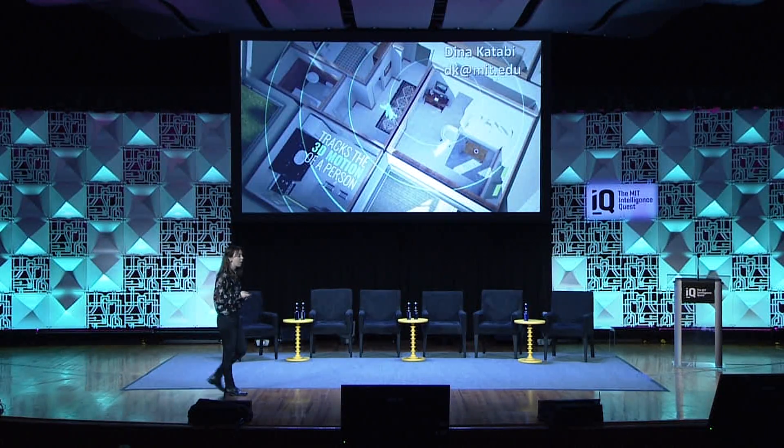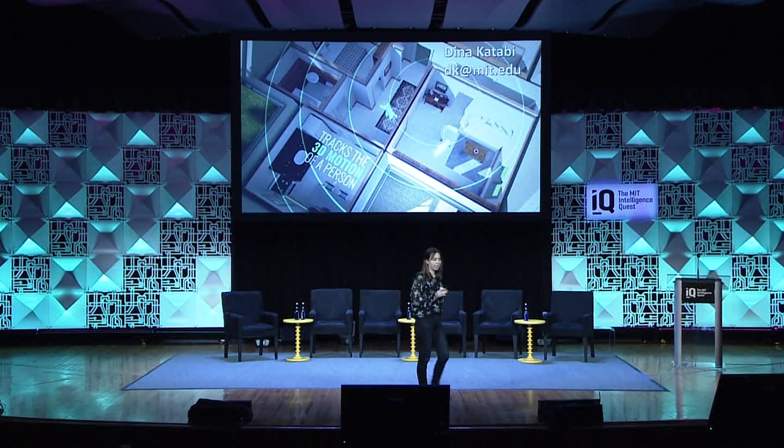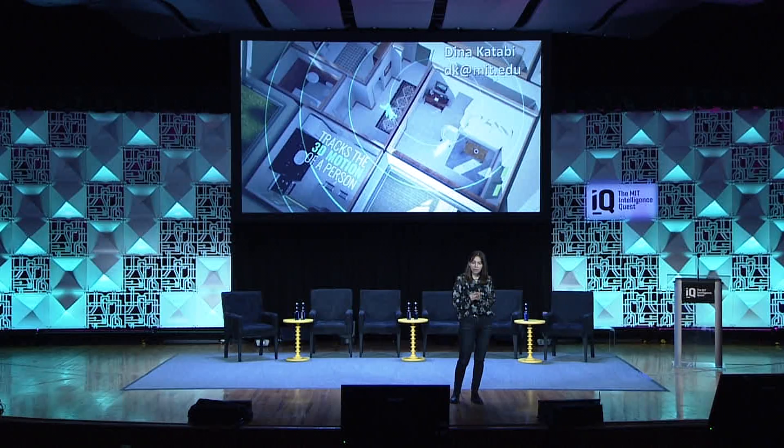I want to end by saying that the future of healthcare can be completely different, particularly for chronic disease patients. By having homes that can understand our health metrics, using technologies that are completely passive and that would disappear into the background so that we can live our life normally,